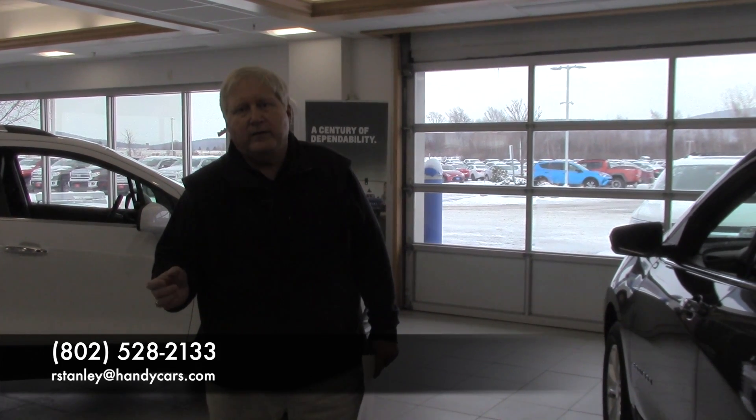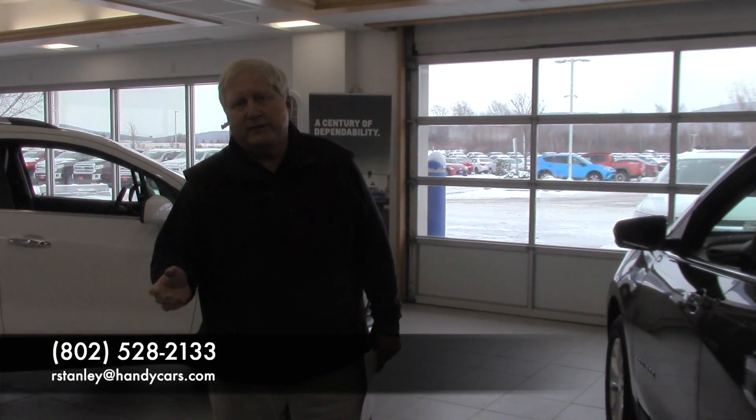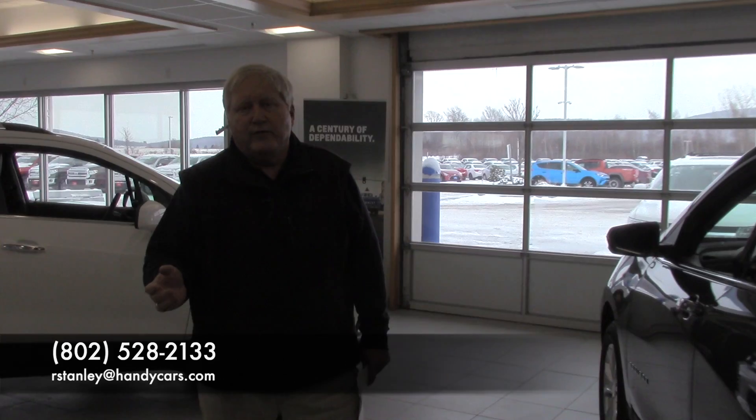An easy way to get your serial number is off your registration or off your insurance card if you have that in your purse. Otherwise, you'll probably have that in your glove box with the vehicle. I look forward to working with you. Again, this is Randy from Handy's, and I'll be in touch either by text or by email. Thank you very much.